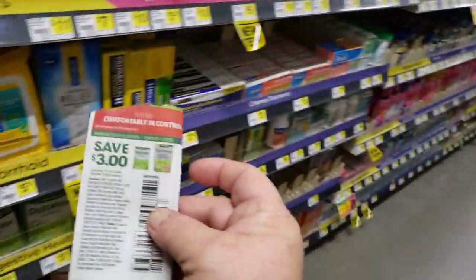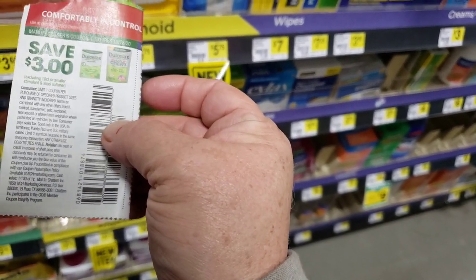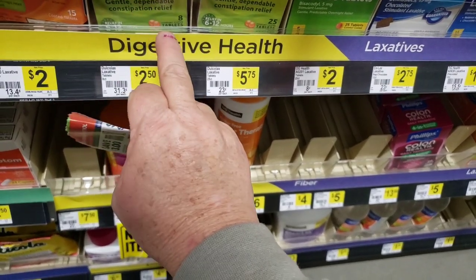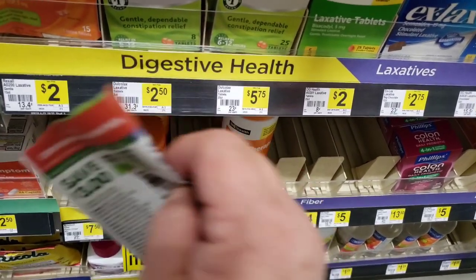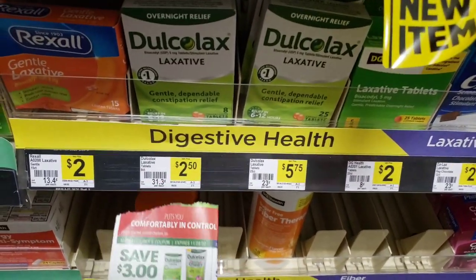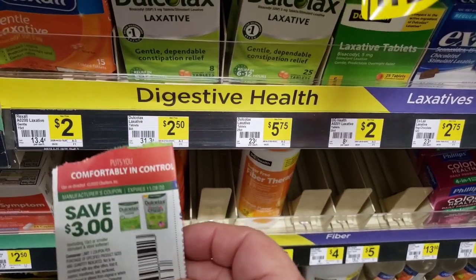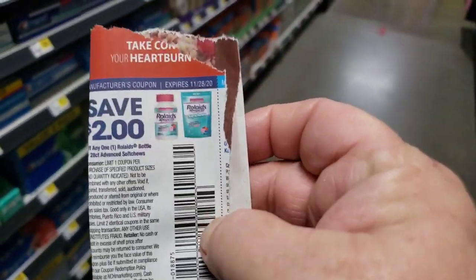If you see any of this pro strength stuff, it is a penny. We also have this three dollar off on Dulcolax and it attaches to the $2.50 eight count and gives you 50 cents in overage. Clip this coupon from your newspaper inserts — the digital doesn't work but this one attaches giving you 50 cents in overage.